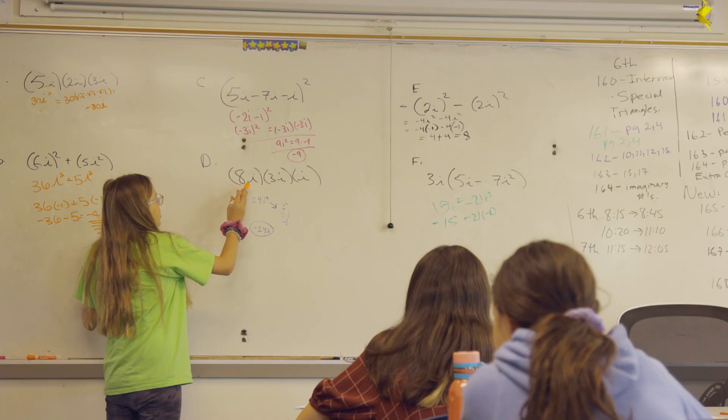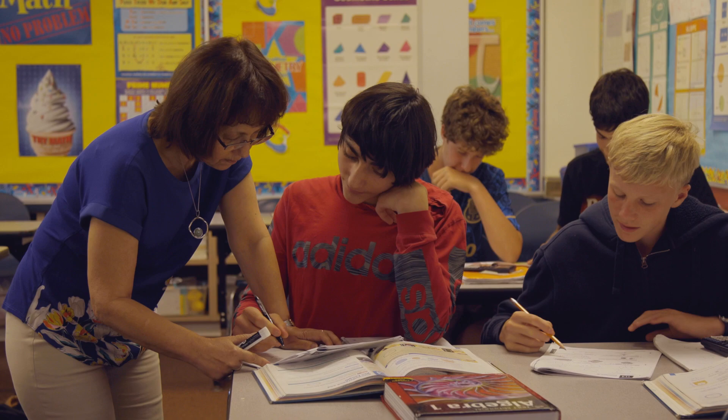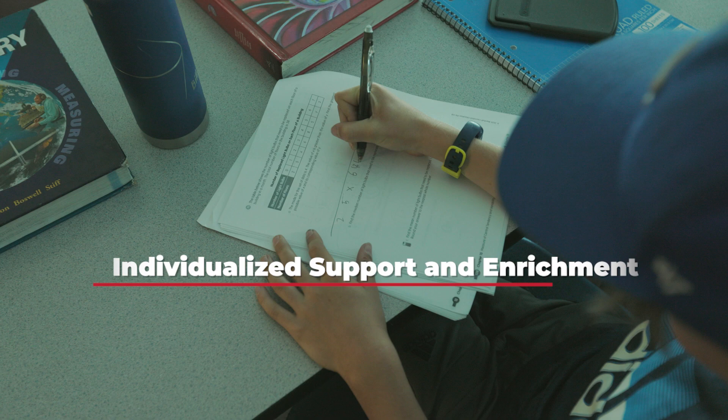It's not good enough just to be successful at math. We want them to feel they can learn, they can achieve, they can make mistakes, they can be resilient, and they want to learn more.